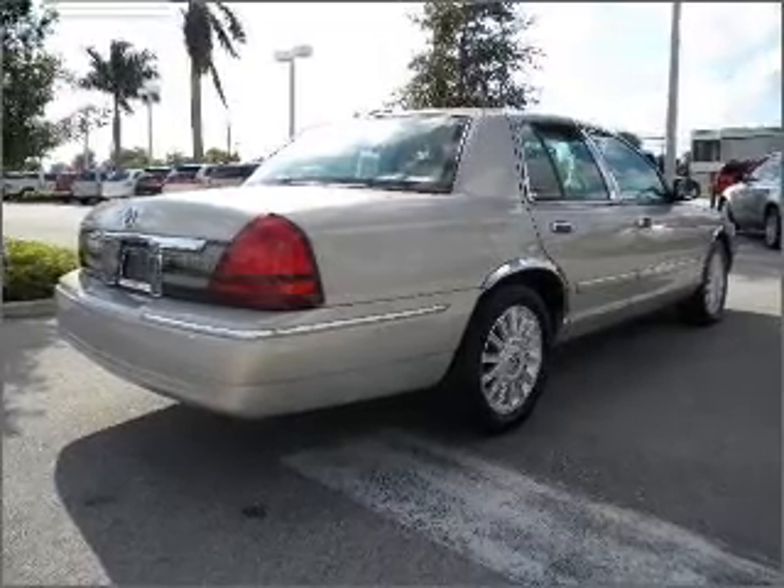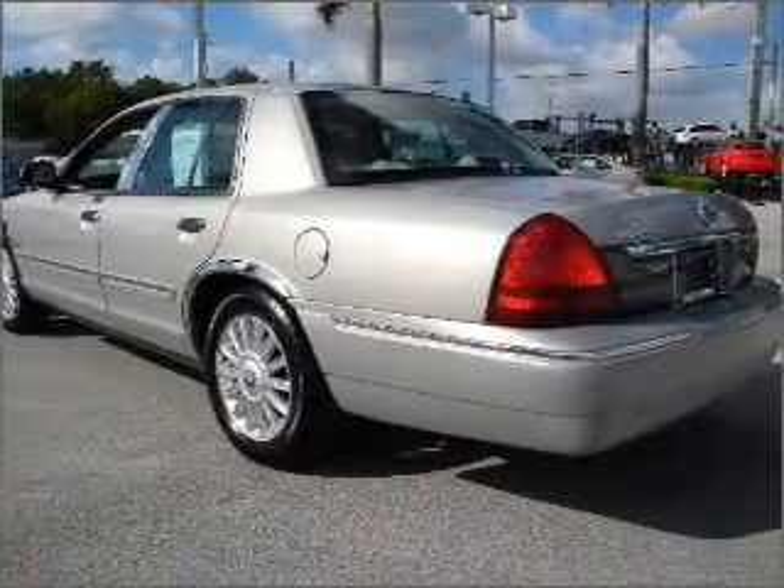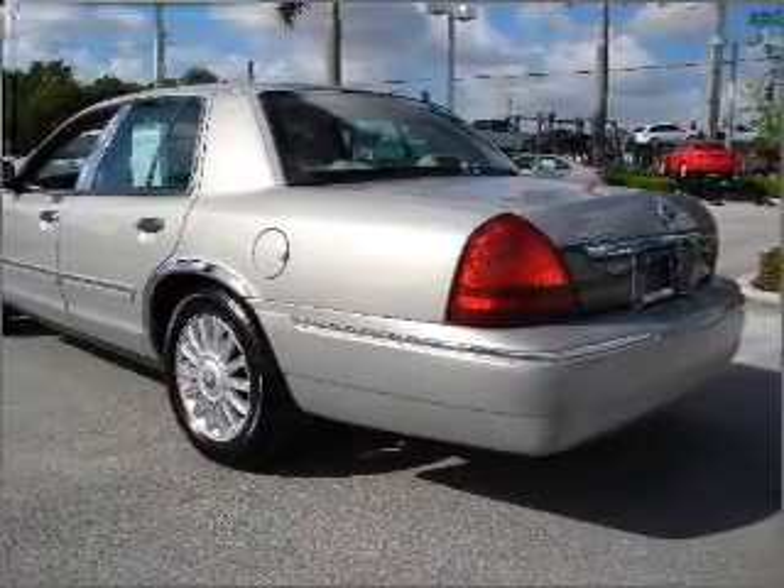With a reliable engine that responds smoothly to its automatic transmission, anti-lock brakes help you bring your vehicle to a safe stop.